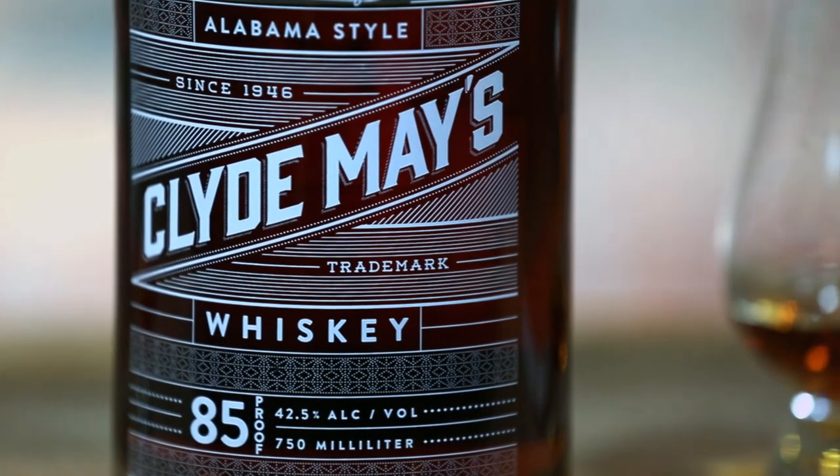And as they like to say, when you toast with Clyde May's: roll Clyde, roll Clyde. So that's the Clyde May's Alabama style whiskey.